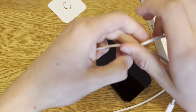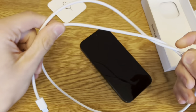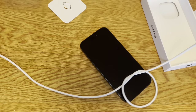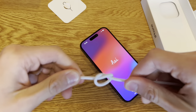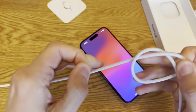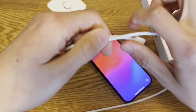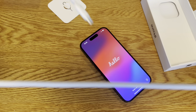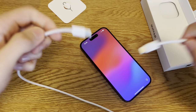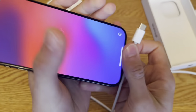The braided cable feels different. I feel like it's easier to handle and won't get tangled because it stays straighter. It feels like the quality is better — let me just plug it in.